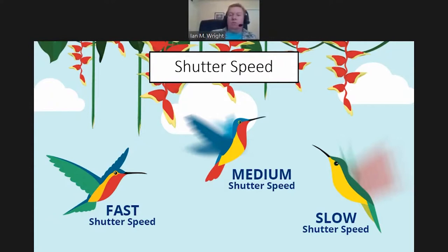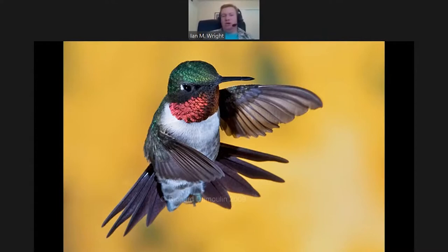Here's an example: a hummingbird photographed with a fast shutter speed — I think there was flash used in this image doing some of the legwork — but let's say it's just the fast shutter freezing this action. You can do this with macro as well. John Abbott of Abbott Nature Photography has gotten really into photographing insects in flight, which can lead to some really interesting observations.